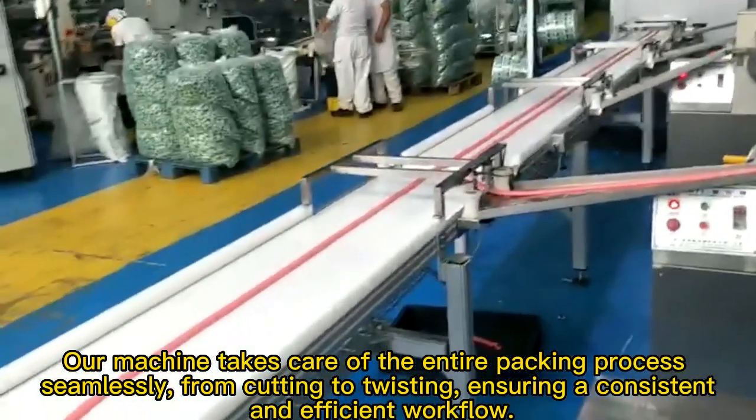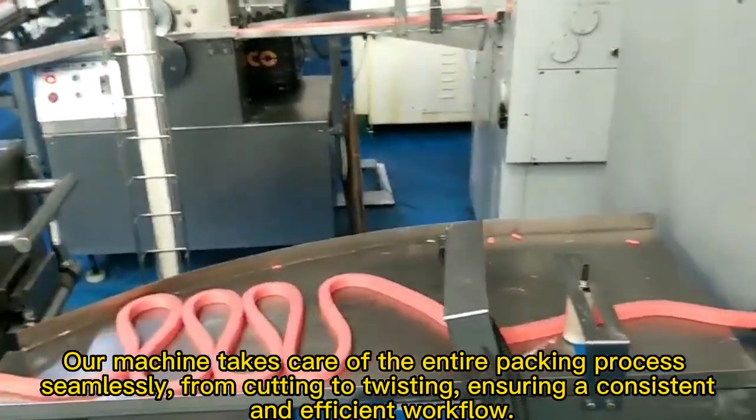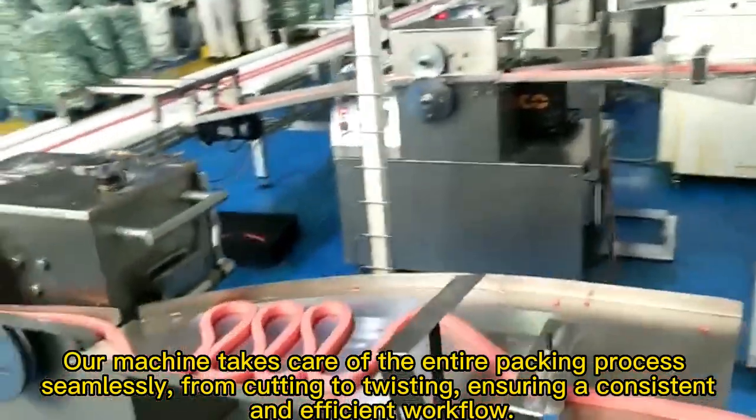Our machine takes care of the entire packing process, seamlessly from cutting to twisting, ensuring consistency and efficient workflow.